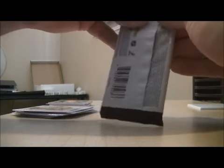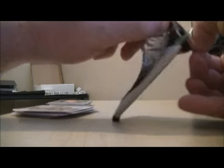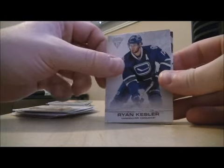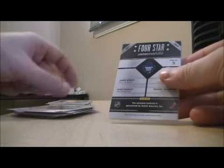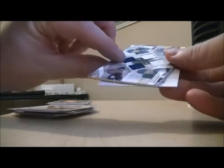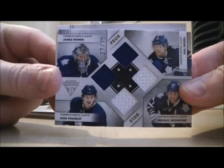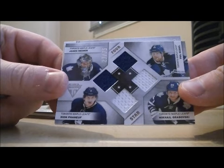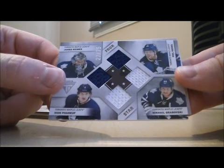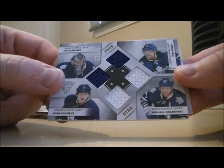And base, and base. Last pack. We have a four-star memorabilia card here for the Leafs. Nice, 27 out of 75. James Reimer, Dion Phaneuf, Phil Kessel, and Mikkel Grabowski — four-color, four-quad jersey. Nice card, nice hit for the Leafs.